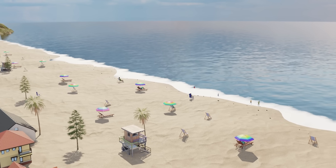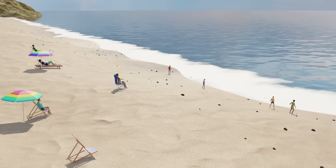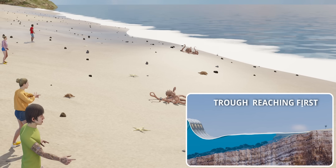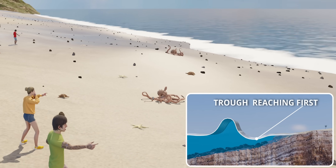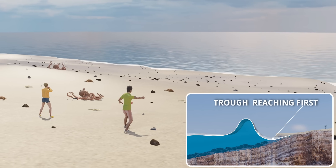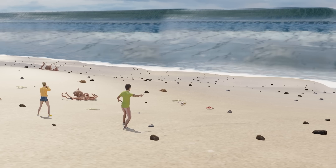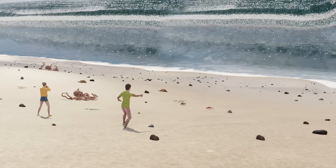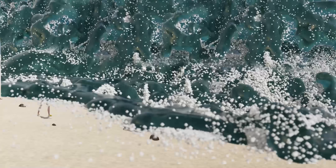There is a popular belief that if you see the shoreline receding dramatically at a beach, you can expect a tsunami soon — and there is truth in this belief. Sometimes the trough of a tsunami reaches the shore first, meaning you will suddenly see the shoreline receding. After a few seconds, the crest of the tsunami will reach the shore. However, not every tsunami is preceded by a receding shoreline — sometimes the crest of the tsunami arrives first.